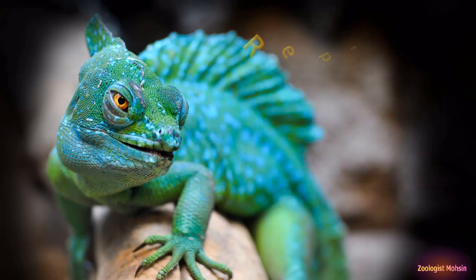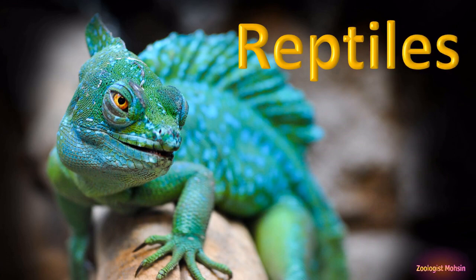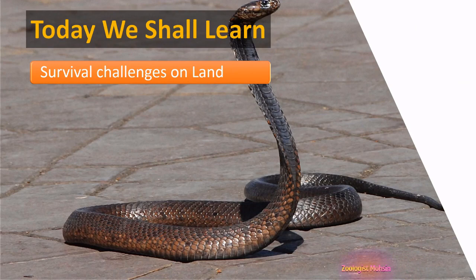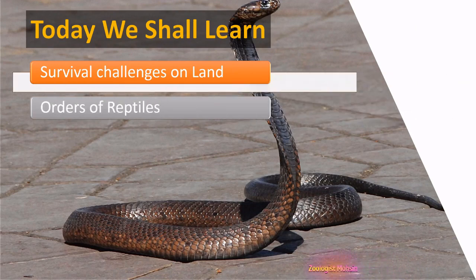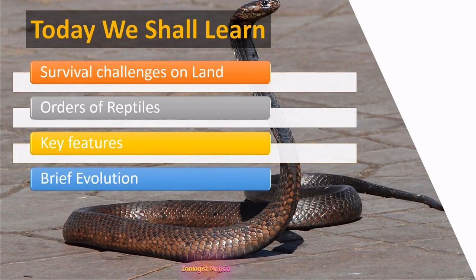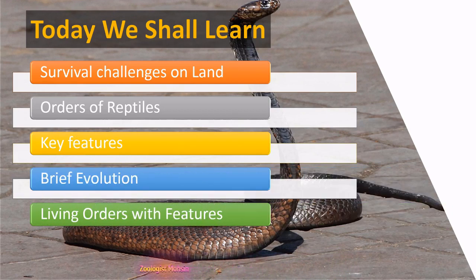Welcome to Zoologist Mohsin. Hope you are fine. We are searching, we are learning and we are rising. Here is another value addition to the knowledge — the reptiles, the creeping creatures. In this lecture, we shall learn survival challenges on land by reptiles, orders of reptiles including modern and extinct orders, key features of reptiles, a brief history of evolution, living orders with features, and some important and shocking information about reptiles. So let's start.